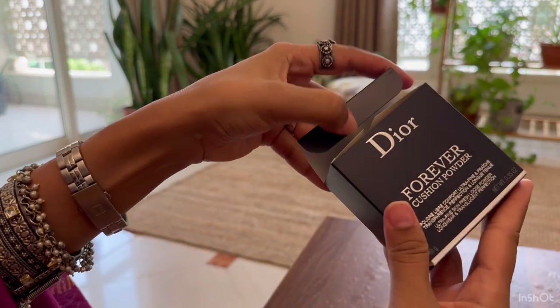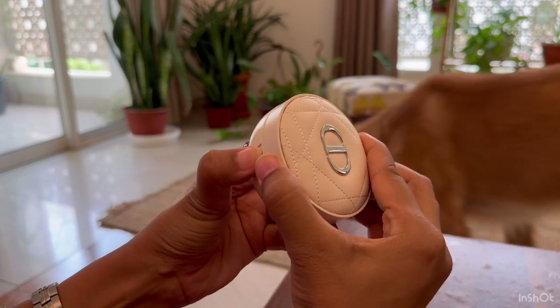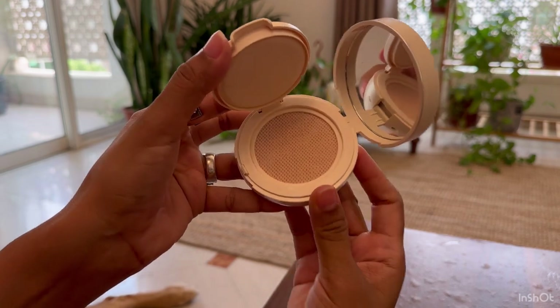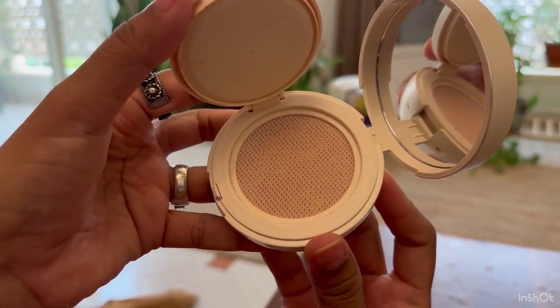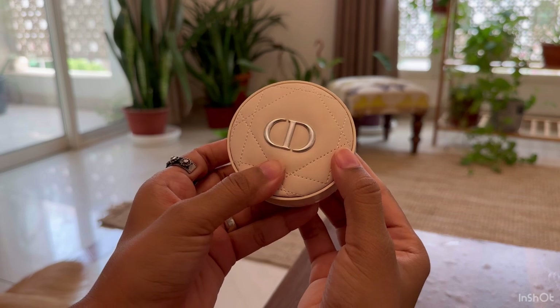Next up is this Dior Forever Cushion Powder, and this has turned out to be a surprise. This is my second tub in the shade Light — earlier I bought the shade Medium, which was a bit darker for my skin tone. I absolutely love this product; it does not leave any dry patches and gives a smooth matte finish to my skin.